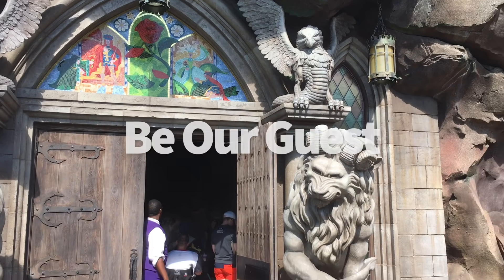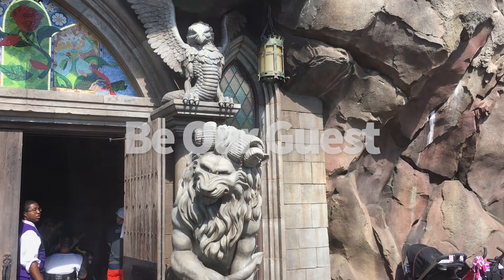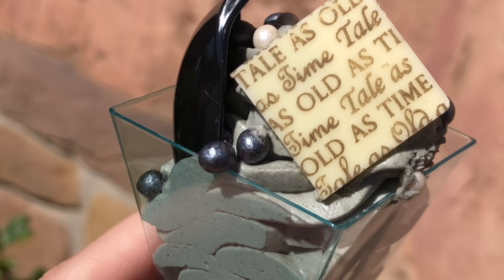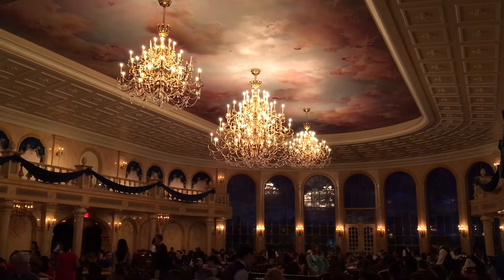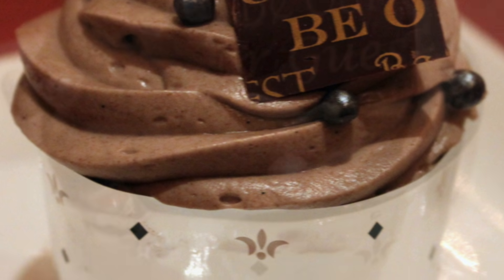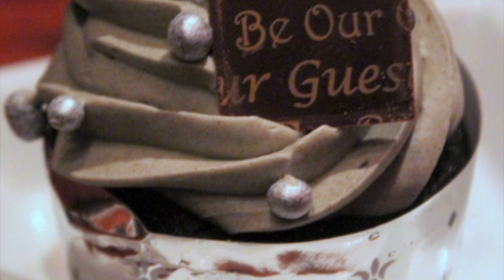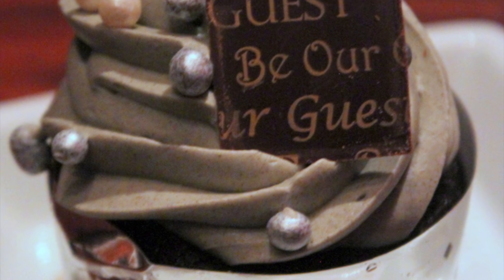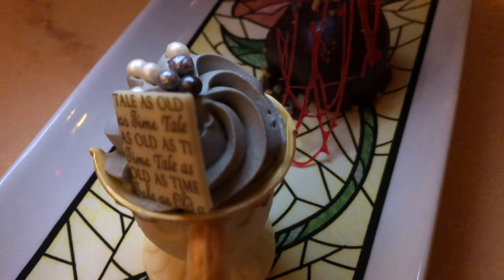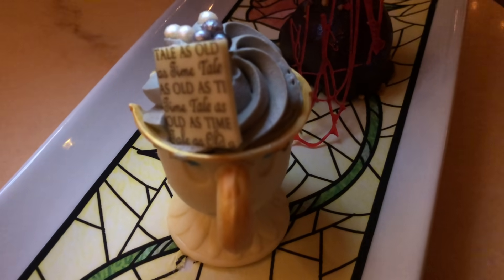Number 11, Be Our Guest Restaurant. Originally the gray stuff was just a special celebration dessert at Be Our Guest — you had to be having a birthday or anniversary, and the server would bring it out as a specialty. But the Master's Cupcake was added to the menu in 2013, and now anyone can get the gray stuff. The gray stuff is actually a cookies and cream panna cotta mousse that's been whipped into a creamy dessert, topping a chocolate cupcake. This one's only available at breakfast and lunch. Dinner is a pre-fixed meal and comes with a dessert trio, including the gray stuff in a white chocolate chip cup.